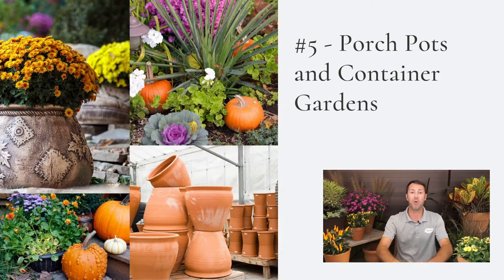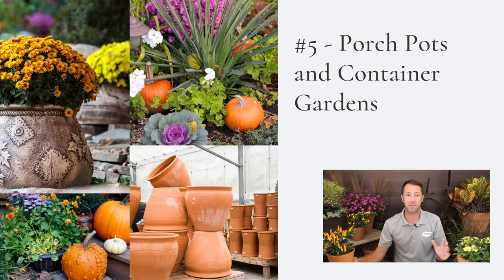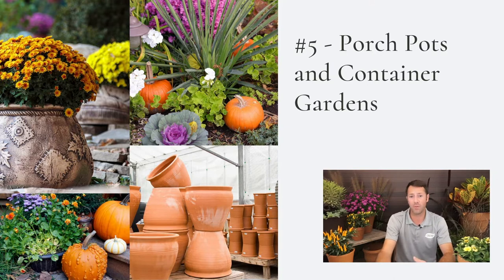Number five is porch pots and container gardens — one of my favorite subjects of all time. A lot of times you come into the garden and you know you need mums, pansies, ornamental peppers, pretty things to put in your pots. Take a little bit of time to plan and prepare. Go into your porch pots, look at them, see if there are any elements you can keep. A lot of times we'll use a green spike in the center — those are in the Dracaena family. Even Dusty Miller will make it all the way through the winter.